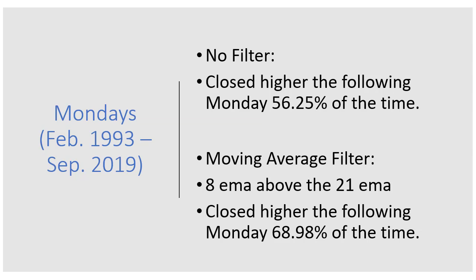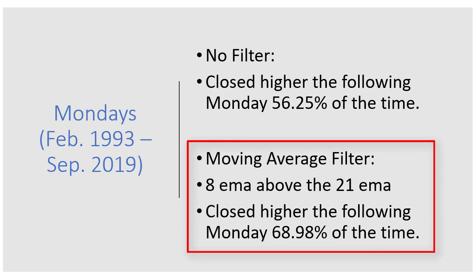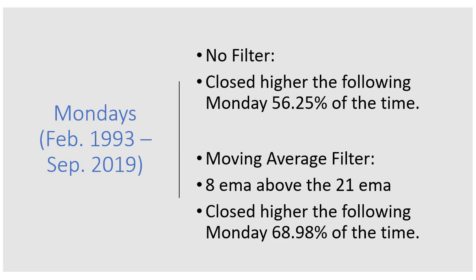Looking at Mondays again — 56% with no filter — but this time using the 8 EMA above the 21 EMA. That actually improved the close-higher percentage for the following Monday to almost 69% of the time. For me, once you get up to 68–70% probability, you really have an edge in the market. Remember we started with 56% just using raw 25-year data, and by only looking at Mondays where the 8 EMA was trading above the 21 EMA, we're looking at 69% of the time the following Monday closed higher.